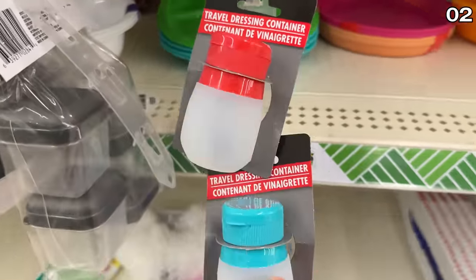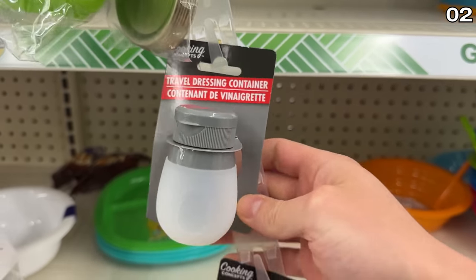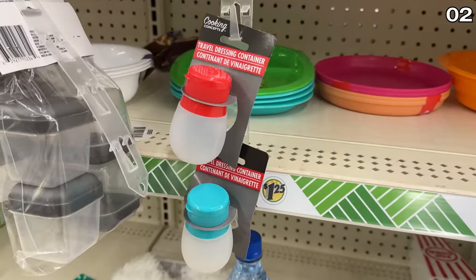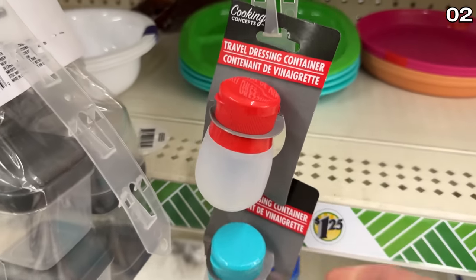If you're traveling for spring break, don't overlook these travel safe containers. They are from the kitchen aisle, and although they are designated for salad dressing, they are ideal as travel safe containers to help reduce the size of any liquids or beauty products you want to take from a larger bottle and transport with you.